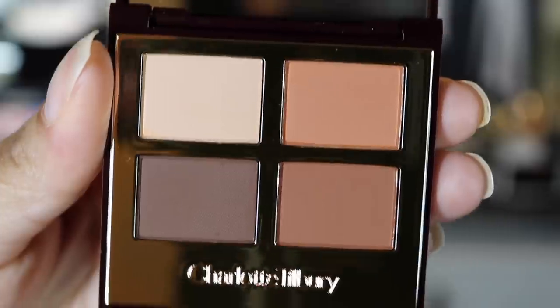Let's first talk about this quad. Here's the packaging that a lot of her products come in. For the most part this is her signature — it's brown, it says 'Luxury Palette of Matte,' and it has 0.14 ounces or four grams of product. This one retails for $53 and it's called the Desert Haze quad.